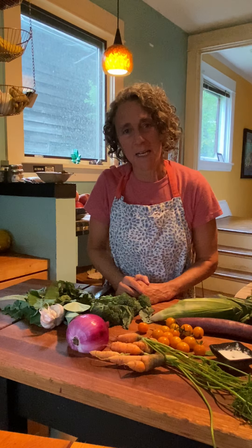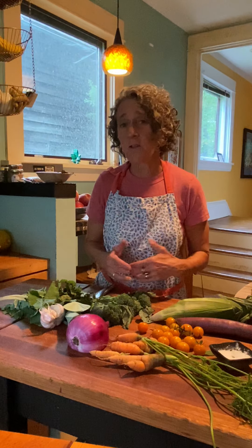Hello everyone. It has been a long time since I have cooked with you and I miss it. I am Jenny Breen. I am a market chef at Mill City Farmers Market and summer is cruising along. Markets are exploding with delicious produce and I am here to talk about some simple delicious things that you can do with that produce.